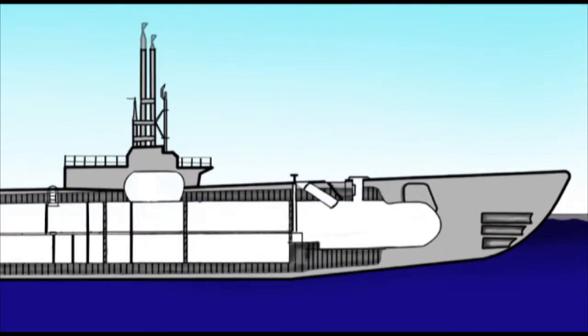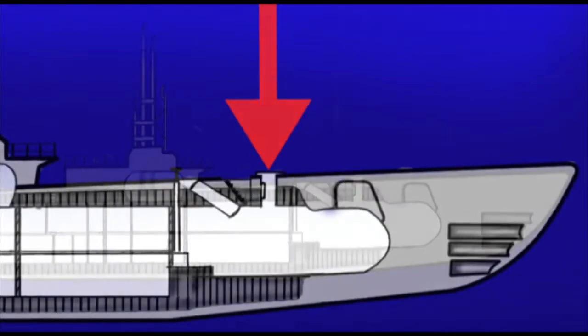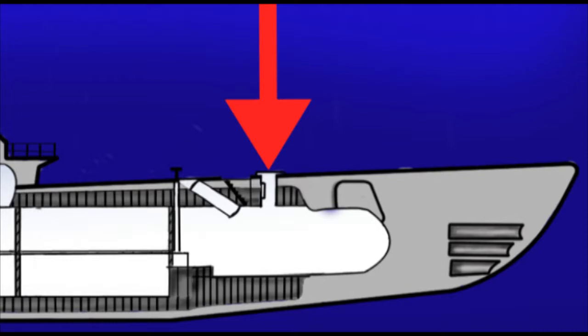A door out. Submariners underwater have a fundamental problem: the physics of pressure. The sea pushes on every part of the submarine, including the hatches. Under most depths of water, there was no physical way to push the hatch open against the sea.